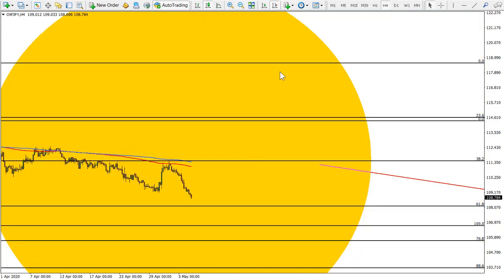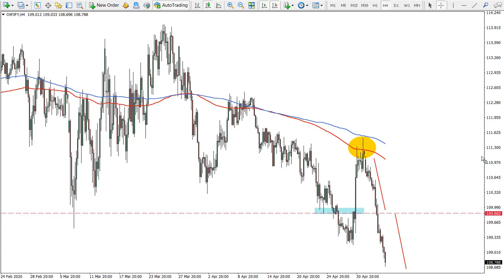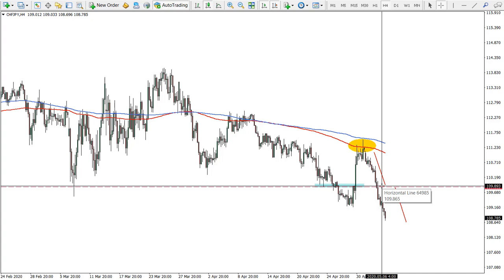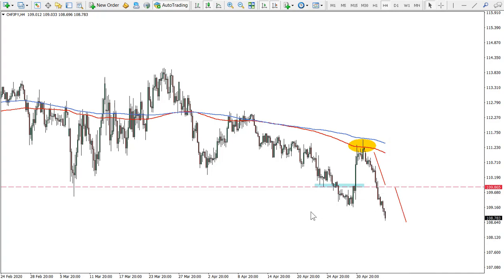Here is our chart. The idea we had was around this price area — we were talking about this key support which has been broken. This was the idea from Monday, and we reached this target and broke it immediately. This confirms a very bearish case for Swiss Franc Japanese Yen and also for other Japanese Yen currency pairs. We don't have new ideas on JPY pairs, just following up on the overall JPY picture.